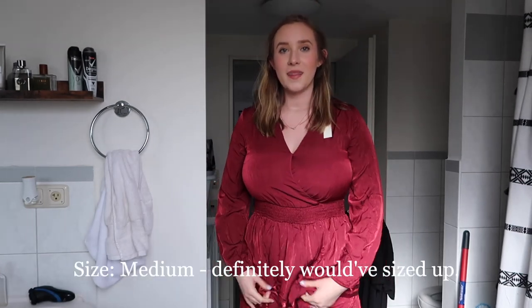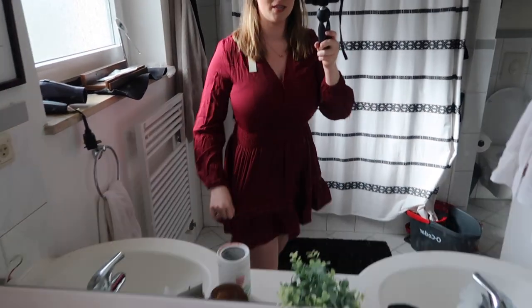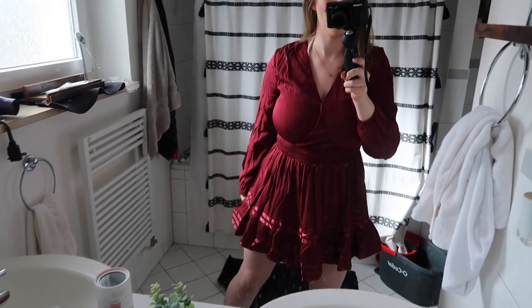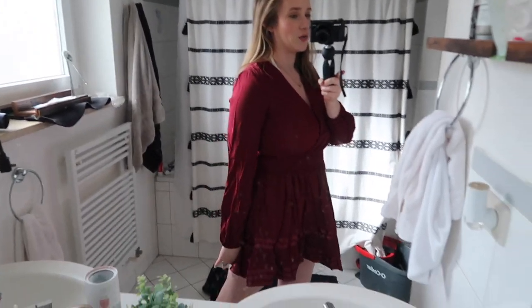Now I will do a try-on for you guys. Here is that dress that looked really short. I do like this dress — it's cute. This part is a little tight but I'm not really surprised. It has just a little button here but it is very short. I'm also very pale right now, so pretend we don't see that. Yeah, this is quite short, I'm not gonna lie to you.